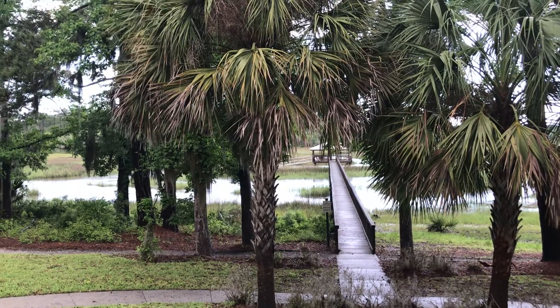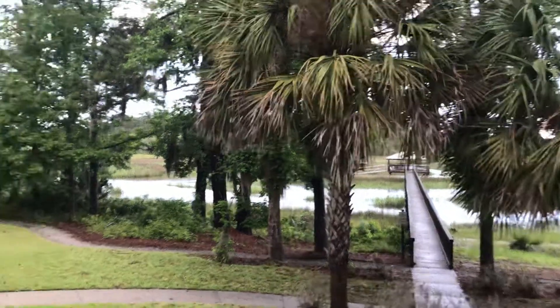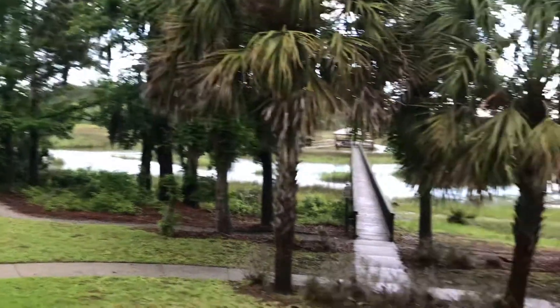It is high tide right now, and it looks like the tide is still coming in.